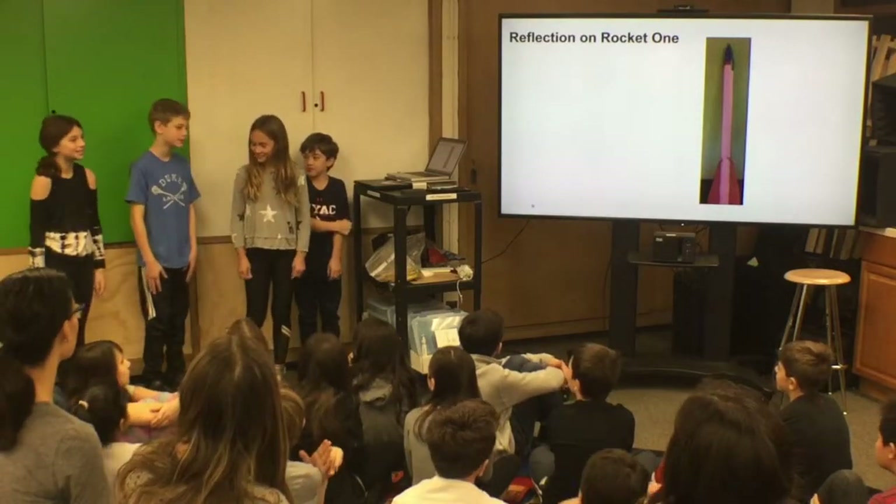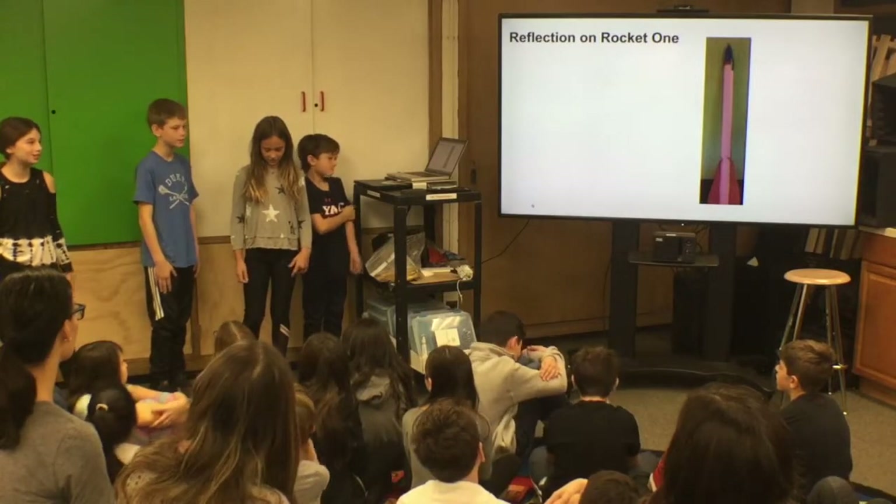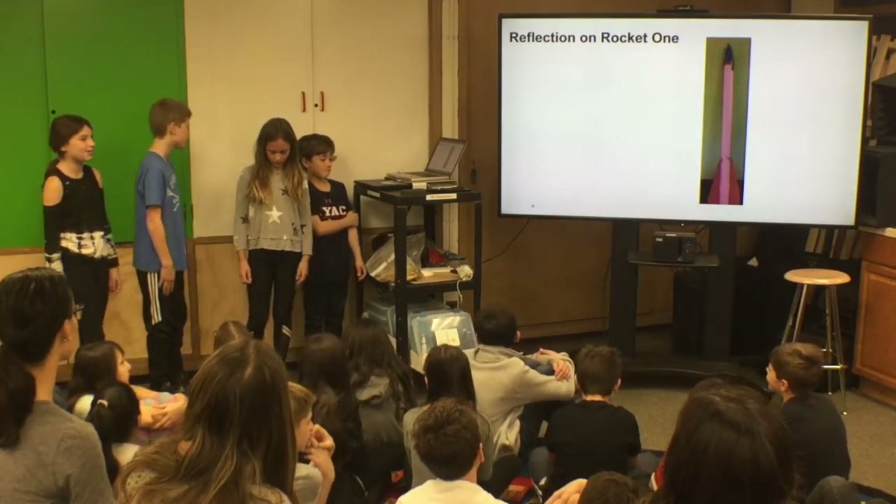Reflecting back at rocket one, we did a great job designing and building our rocket. We think we could have done a better job launching and a better job collaborating with the team.